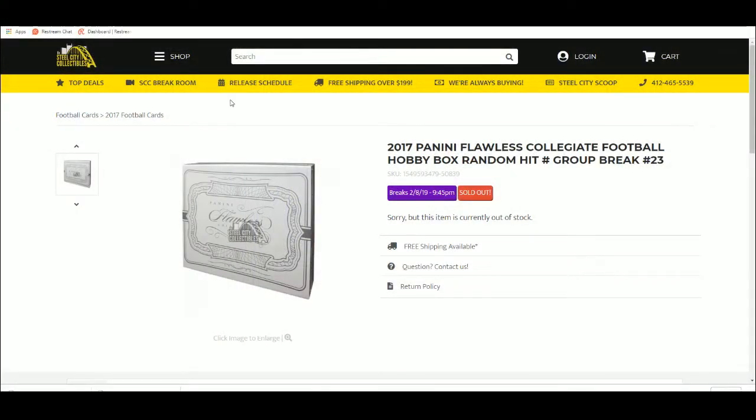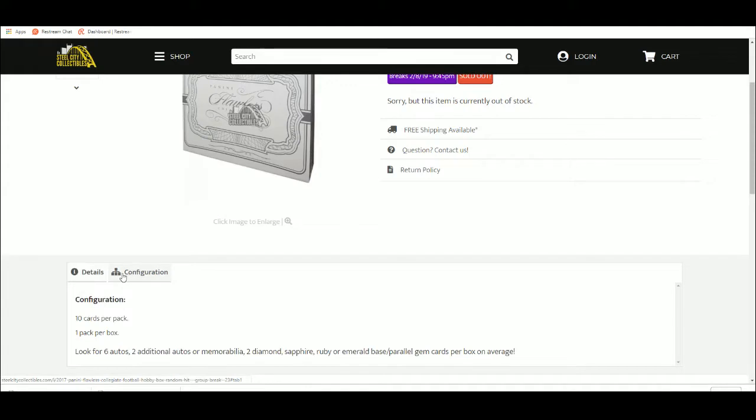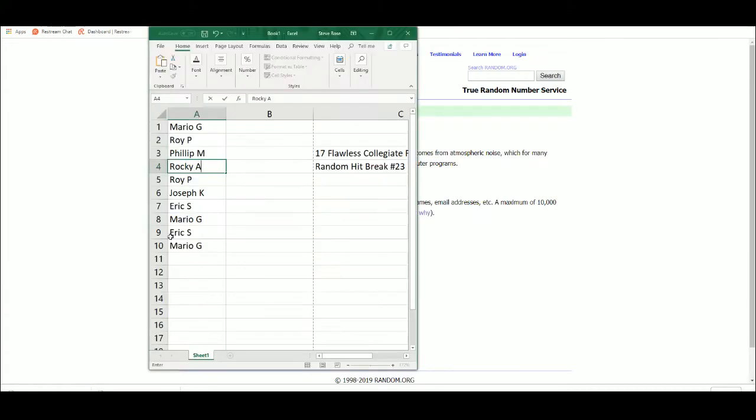Alright, 2017 Panini Flawless Collegiate Football hobby box random hit group break number 23. Ten spots per break, slots one through ten, random hit, ten cards — so each spot will receive a card. We'll randomize all names five times, open up the box, enter in each card as it's pulled into our Excel spreadsheet. At the end of the break we'll randomize the list on the right five times and pair up — the corresponding card will be the one you receive. Good luck everybody: Mario, Roy, Philip, Rocky, Joseph, Eric.